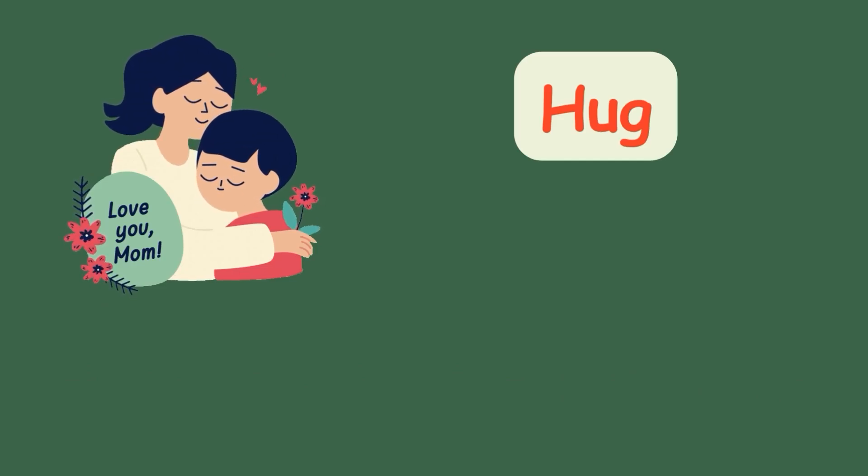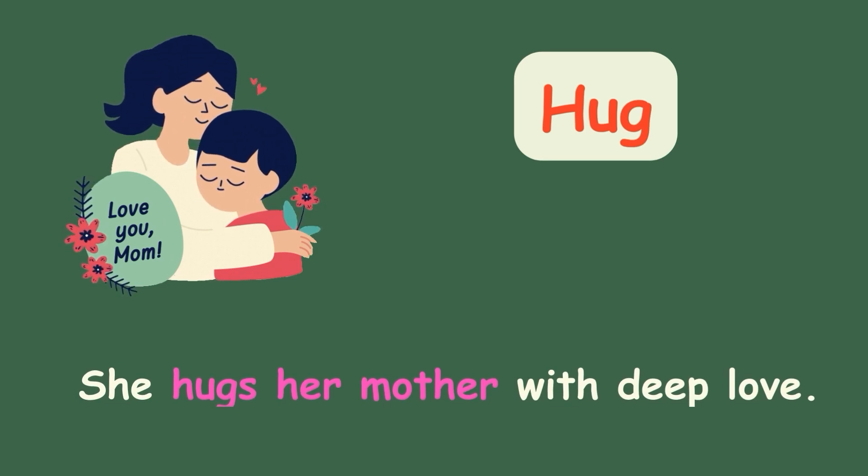Hug. She hugs her mother with deep love.